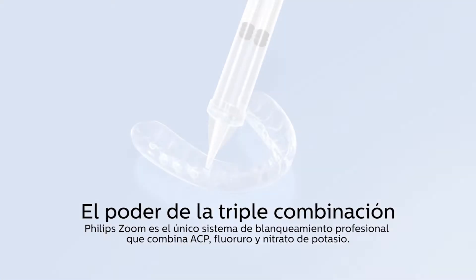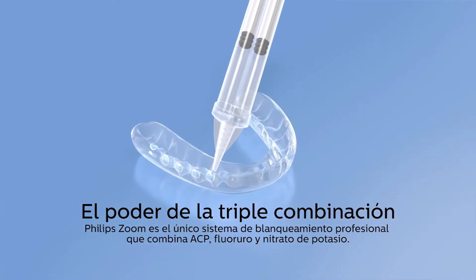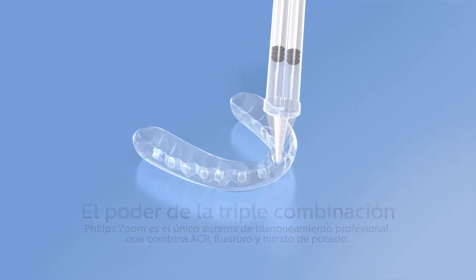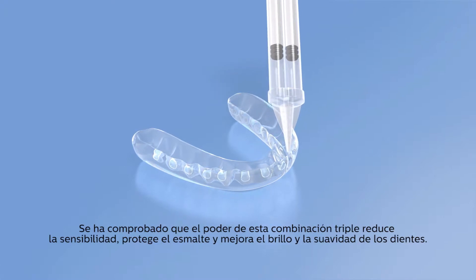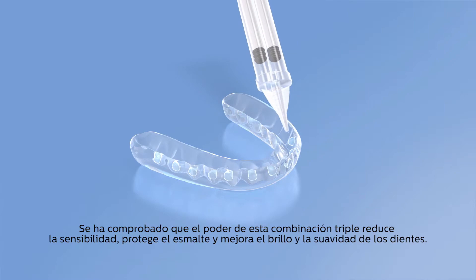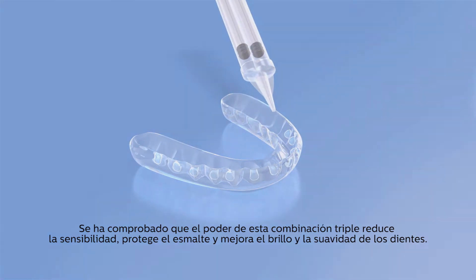Philips Zoom is the only professional whitening system to combine ACP, fluoride, and potassium nitrate. This power of three is proven to reduce sensitivity, deliver enamel protection, and improve the luster and smoothness of teeth.